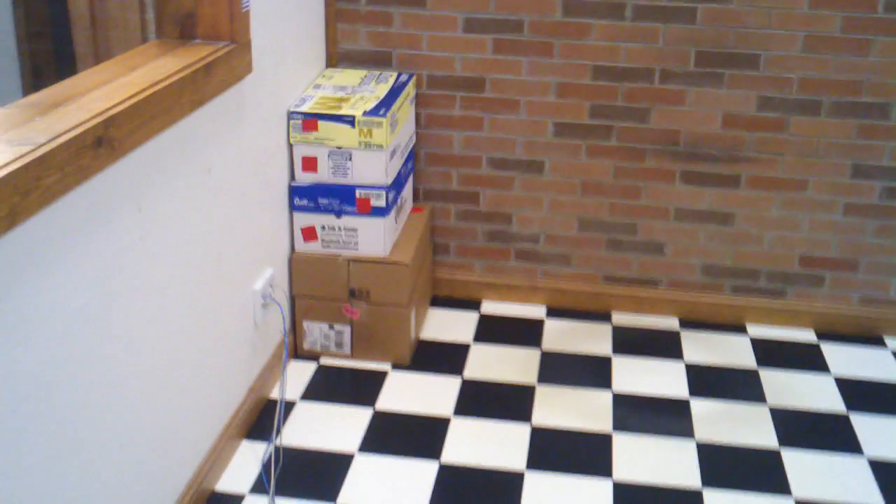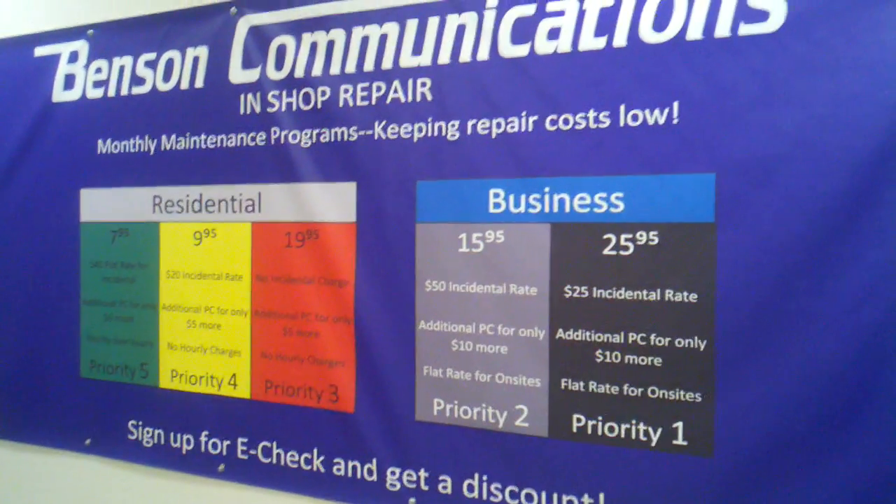We are planning on putting some other desks in here; we just haven't yet figured out exactly what kind of desks we're going to put in here. But we're working on it and this is what the banner looks like now.